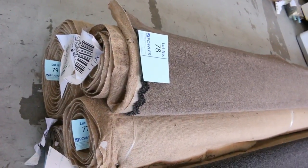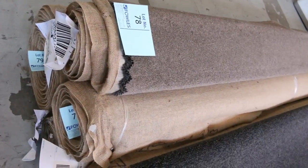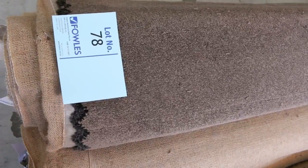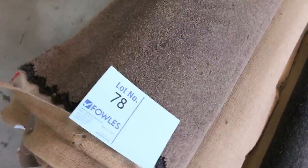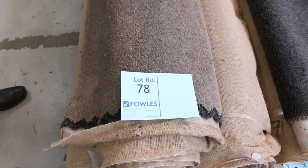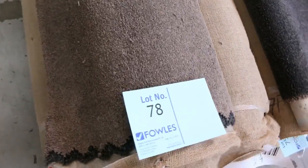Lot number 79 in particular is a 10.9 metre roll — a good size roll — and with a couple of smaller off-cuts you're getting up around 16 to 17 metres total. This one normally retails around $180 to $190 a metre. I reckon around $30 to $50 a metre at auction — nearly a quarter of the normal retail price. Awesome buying there.